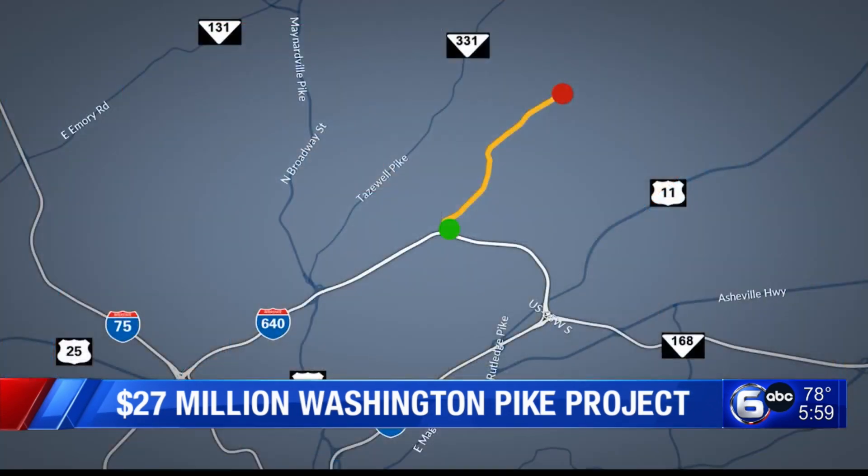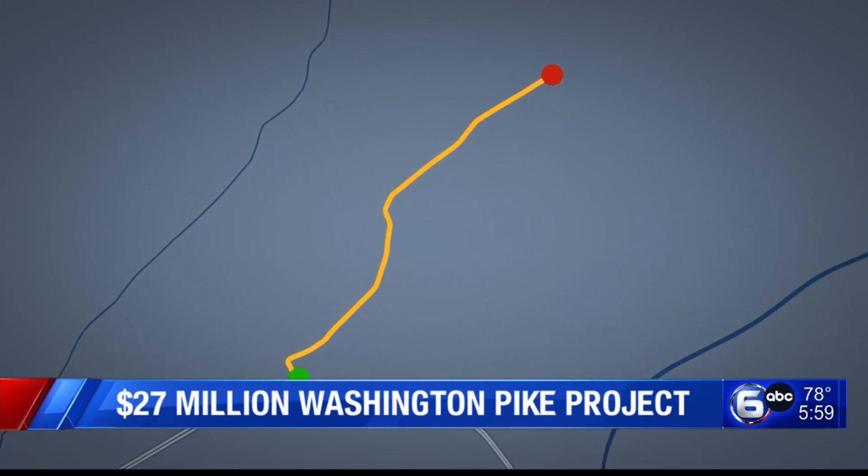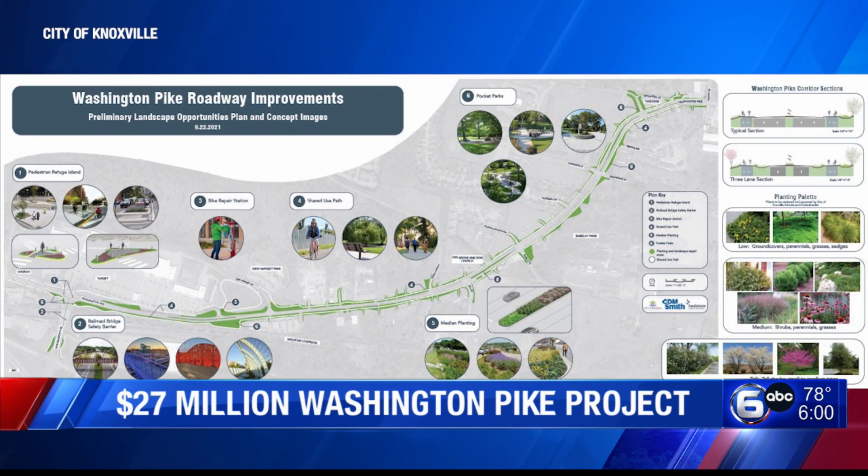The city of Knoxville is taking the next step toward a $27 million project to make changes to Washington Pike. Last night, the city held a public meeting to discuss the plans with the community and property owners along the road that may be affected. The project will cover a mile and a half section of Washington Pike between I-640 and Murphy Road. Six on your side reporter Ella Wales found out the timeline for the project and what steps must be taken before construction can even begin.